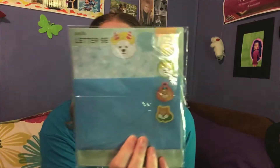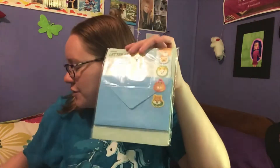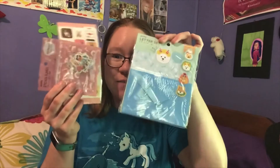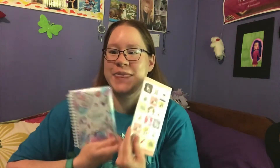Last but not least in this box is a letter set with these cute little doggies. You get the envelopes and the letters — the stationery. So you can use these with your washi tape and stickers to decorate, writing with the Hello Kitty pen. And with your other stickers, you can put them in the sticker book. So I will have a lot of fun with these.